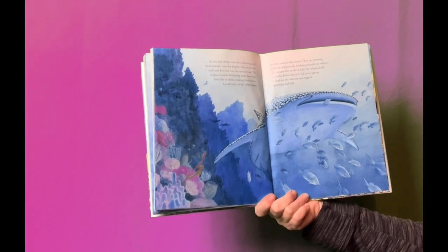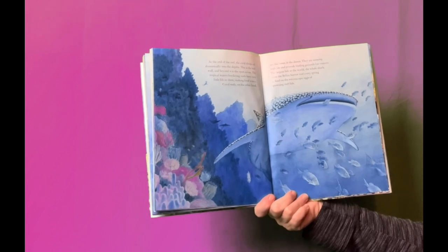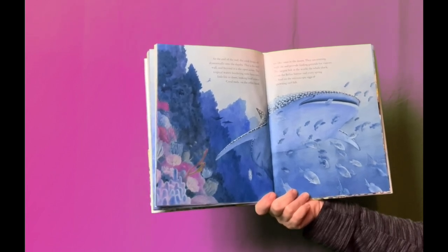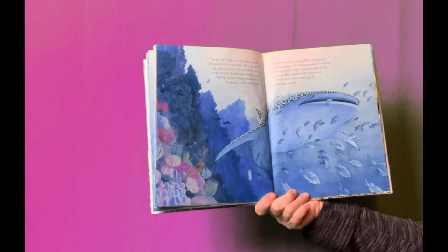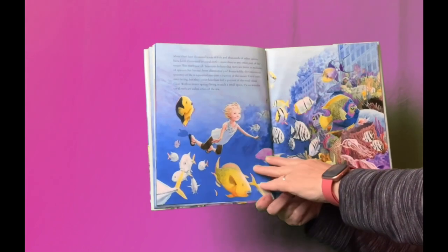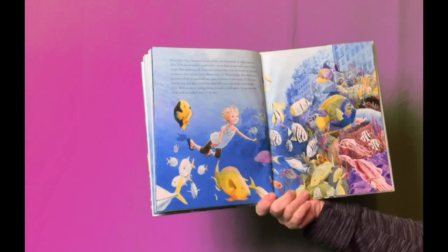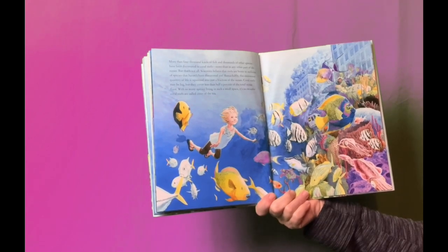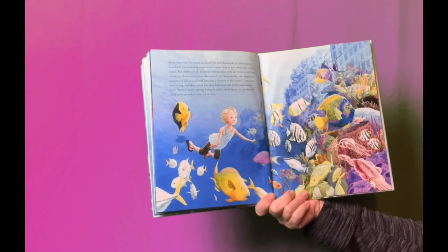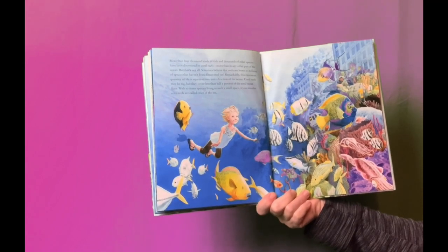The largest fish in the world, the whale shark, visits the Belize Barrier Reef every spring to feed on the microscopic eggs of spawning reef fish. More than 4,000 kinds of fish and thousands of other species have been discovered in coral reefs, more than in any other part of the ocean. Scientists believe that reefs are homes to millions of species that haven't been discovered yet.